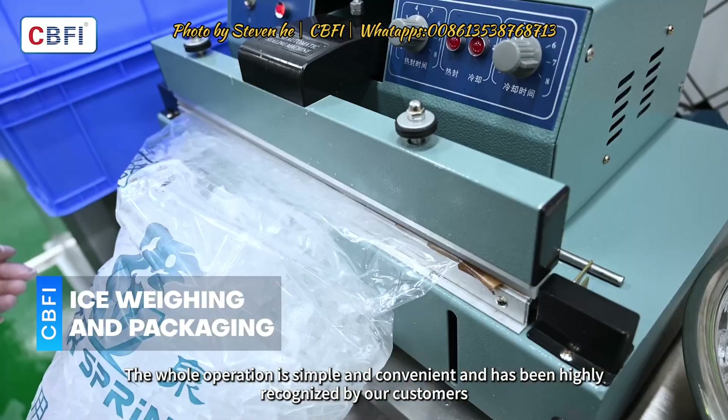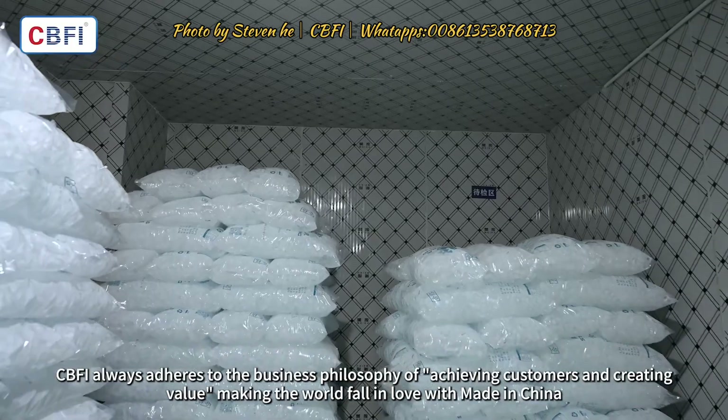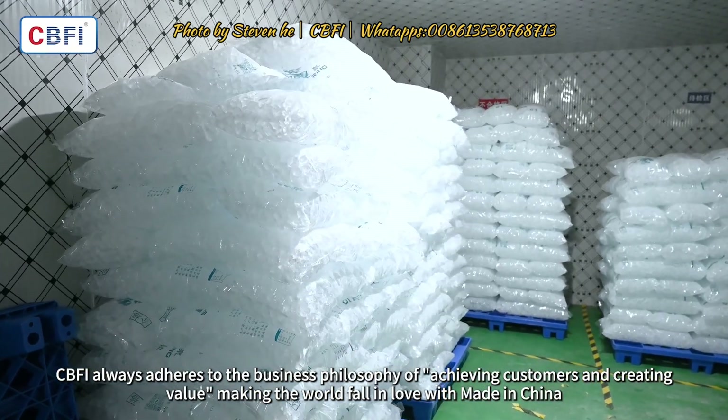The whole operation is simple and convenient and has been highly recognized by our customers. CBFI always adheres to the business philosophy of achieving customers and creating value, making the world fall in love with made in China.